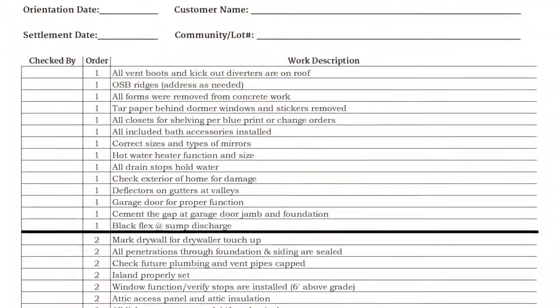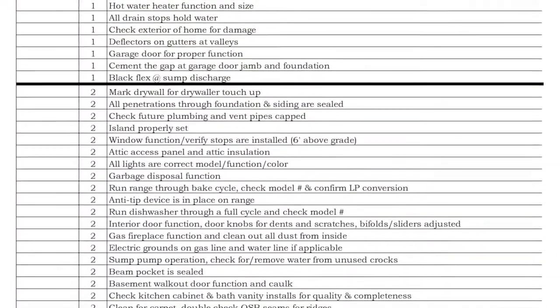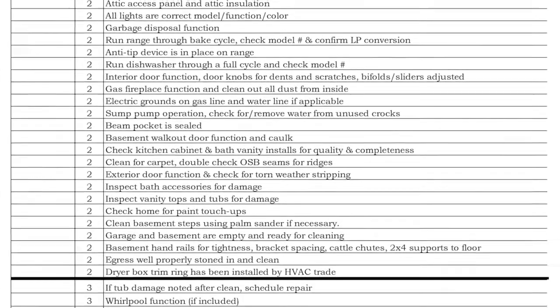One of the tools that we use is called the quality checklist — I'll show that to you right here. There's lots of little things listed on there, for example: check the garage door for proper function, is the island properly set, does the garbage disposal work properly, have you tested the dishwasher. Mike notates on here when he's done that, making sure we go through every little point and check everything in the home. This is our way of double-checking ourselves.